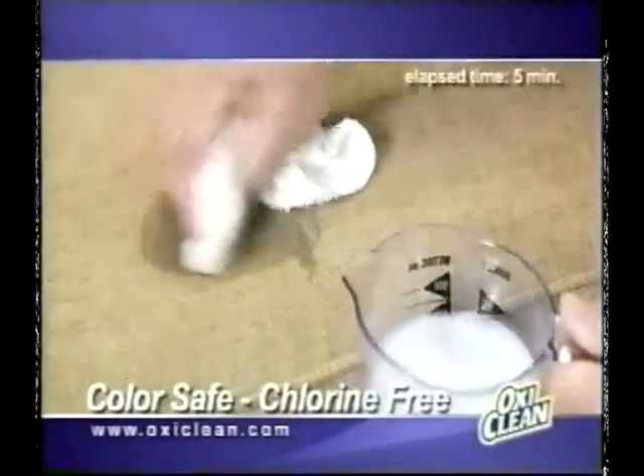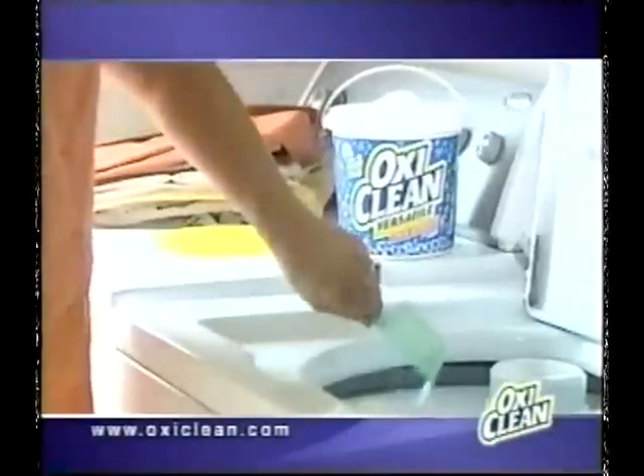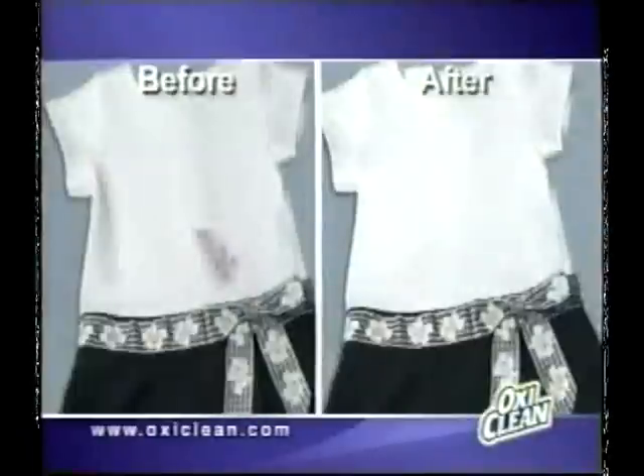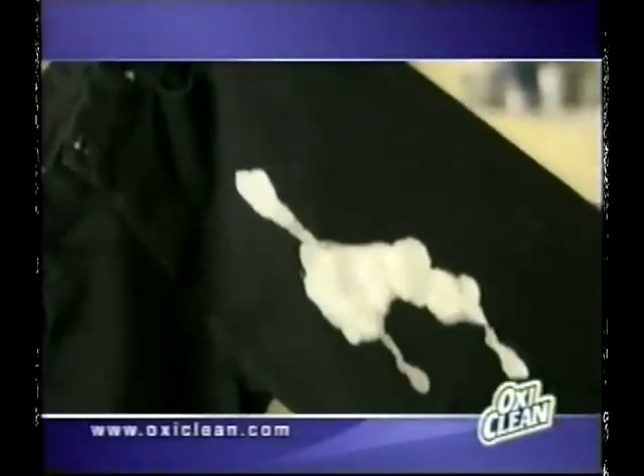On carpet or upholstery, OxyClean gets deep down to remove stains and tackle odors too. Plus, add a scoop of OxyClean to every laundry load to boost detergent and seek out hidden stains. OxyClean whitens whites and is safe on colors without the harmful effects of chlorine bleach.